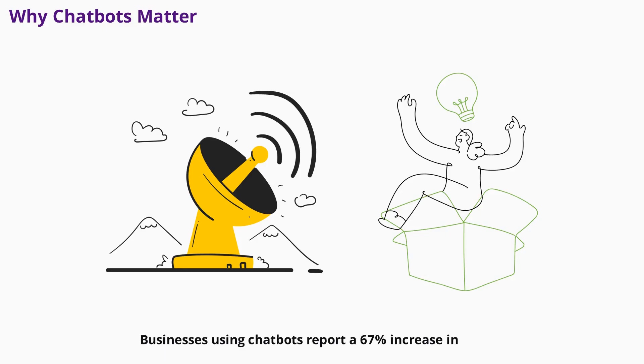Businesses using chatbots report a 67% increase in sales and a 30% reduction in support costs. But beyond the numbers, chatbots help you build stronger relationships with your audience by being there whenever they need help. In this video, we'll guide you through every step to create your own chatbot, even if you have zero coding experience.